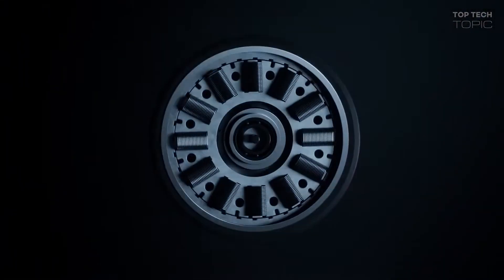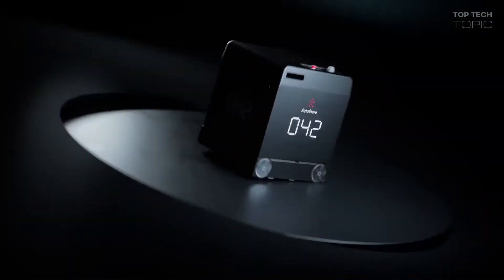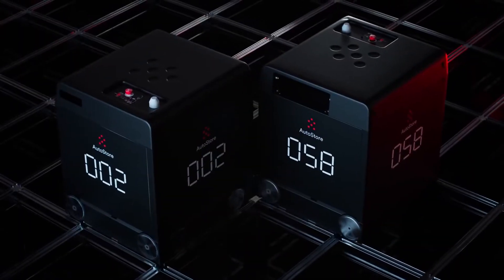Powered by direct drive technology, with virtually no moving parts and faster acceleration, B1 can travel with even greater speed and efficiency. The double track grid provides an extra highway for robots to travel.